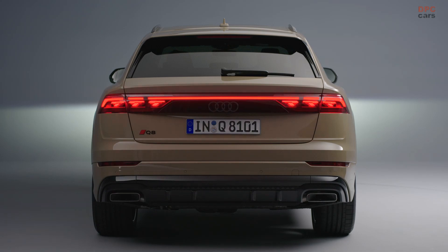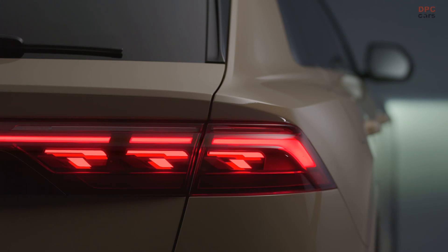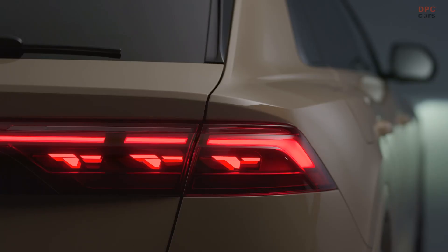New for the top of the range headlights are digital daytime running light signatures. They give the Q8 its characteristic and unmistakable appearance by allowing the user to select one of four individual light signatures via the MMI.